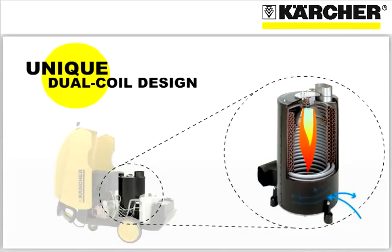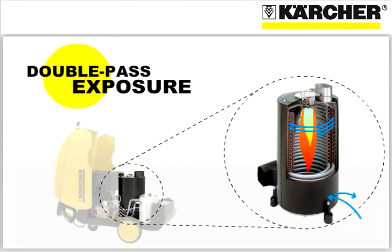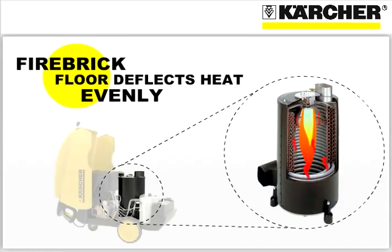Thanks to Karcher's unique dual coil design, where the water flows up and back down for double pass exposure within the heating chamber. A fire brick floor both absorbs heat so it's retained in the heating chamber, as well as deflects the heat back up around and in between the coil pipes with such efficiency that very little heat escapes out the stack.